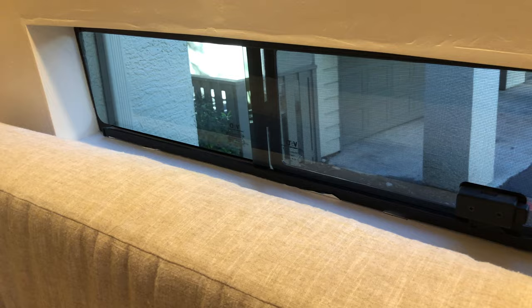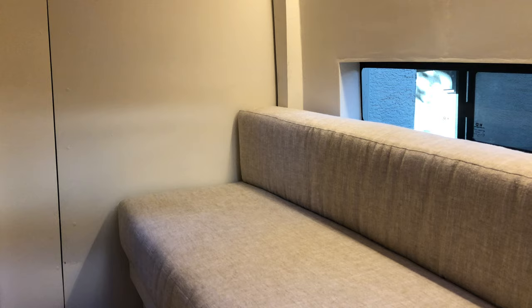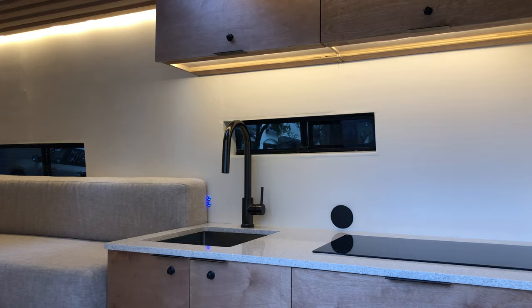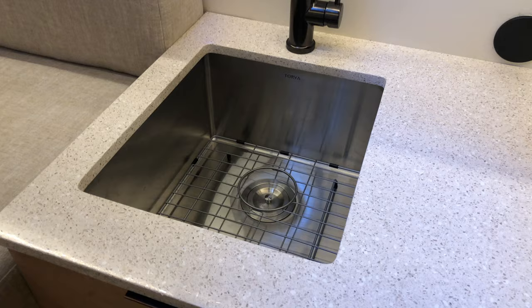I decided to keep the windows smaller to maximize privacy. One window lies above the bench and the second above the kitchen counter. To take advantage of outdoor views, I positioned the bench along the back doors and the passenger swivel seat in the driver's cabin. This van also houses a full kitchen.